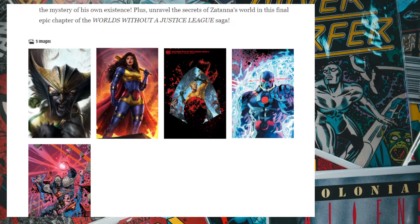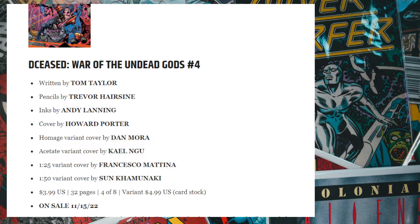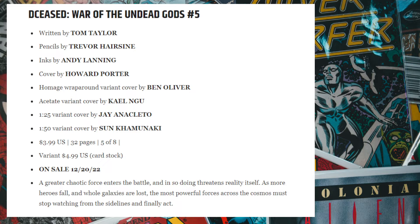DCeased: War of the Undead Gods is a limited series wrapping up the DCeased run. We have the fourth issue released in November and the fifth in December. They're trying to print this up before December. I think DC is just trying to milk as much money as they can before December and the Christmas season.